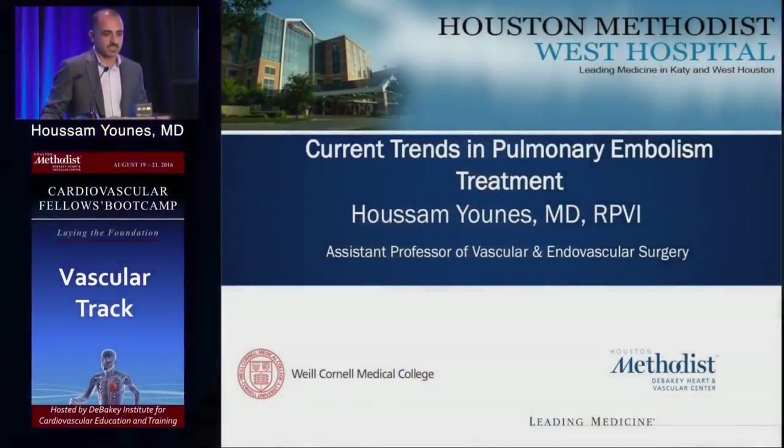We're going to talk about treatment of pulmonary embolism and focus on current trends. It's a hot subject on the in-service exam and boards nowadays.